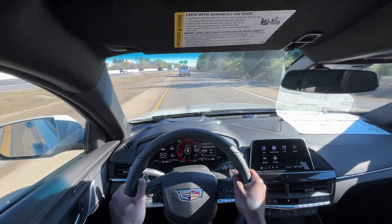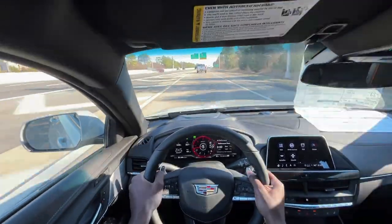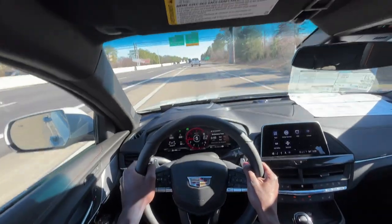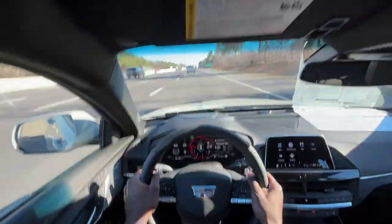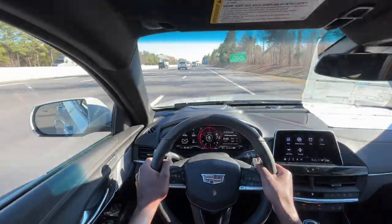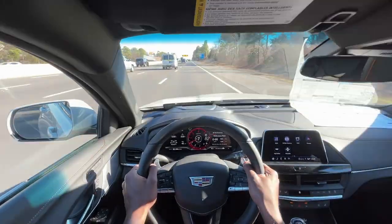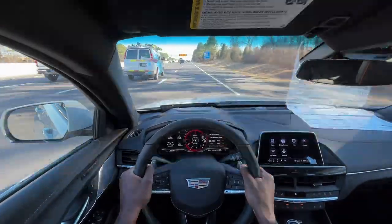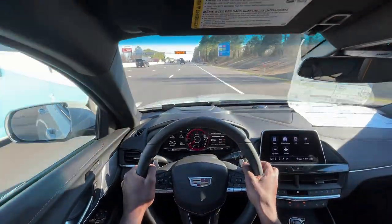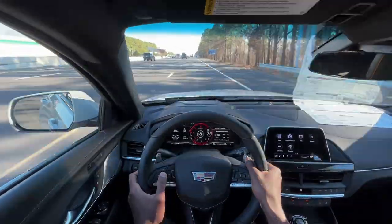Pretty incredible for a four-cylinder. This small of a vehicle with this small of a powertrain being this fast — that is crazy. I don't want to get it too hot, but it's just unbelievable.